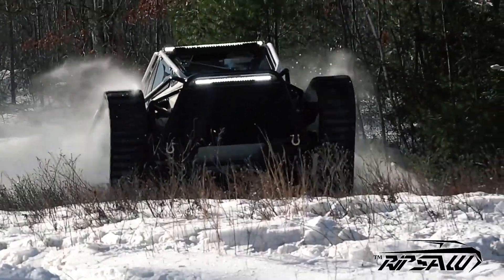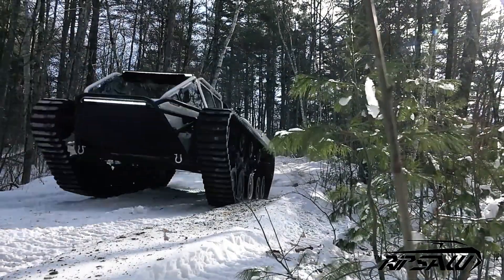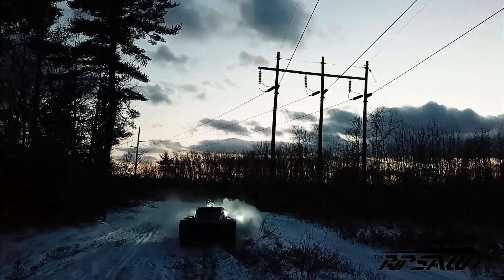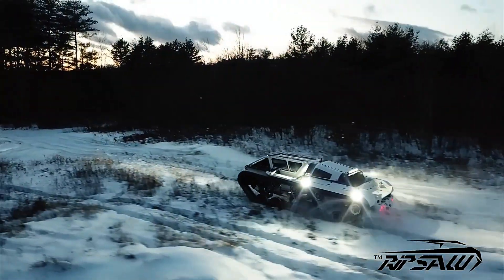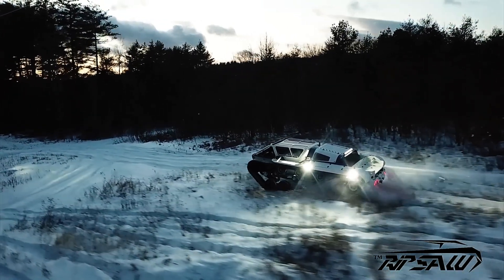The Ripsaw EV3 F4 boasts around 20 inches of ground clearance and all-weather crawlers, giving it unmatched versatility on any route and in any weather condition. With a price tag of approximately $500,000, the Ripsaw EV3 F4 is a true marvel of engineering, built for those who seek adventure and performance in one impressive armored package.